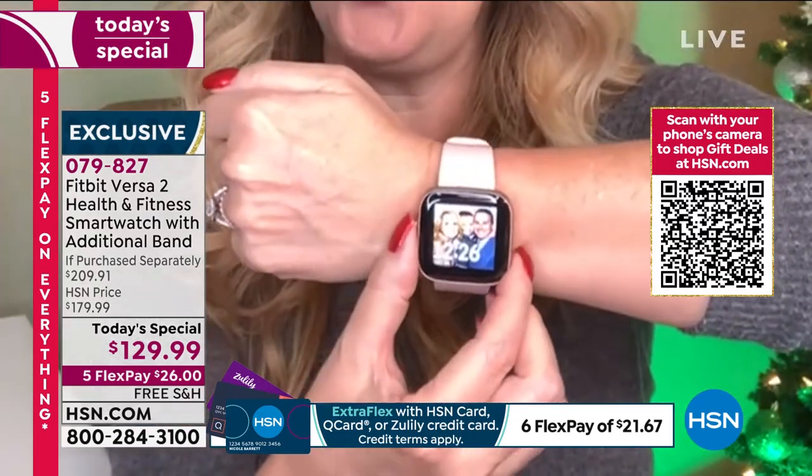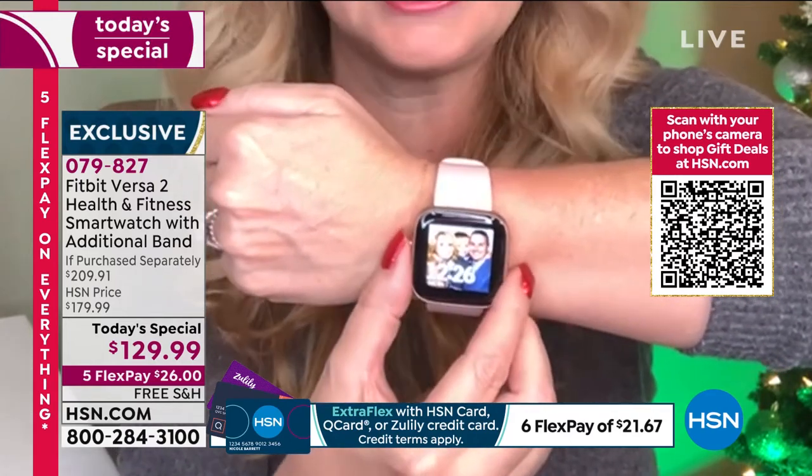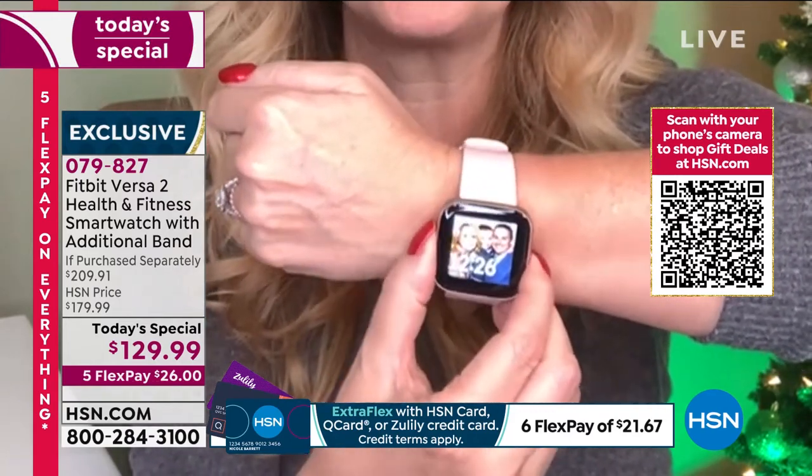All you do is press and hold the button on the side — and what's great is she's not always listening. You activate it and there's a built-in microphone.